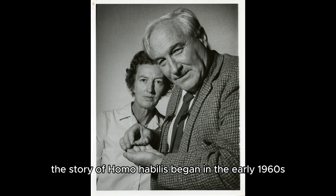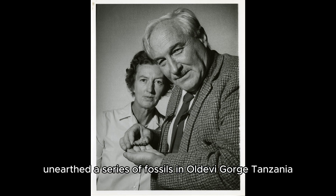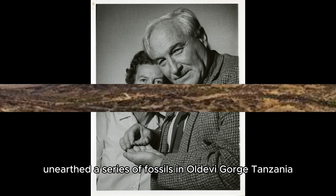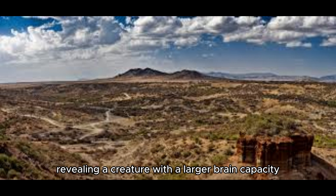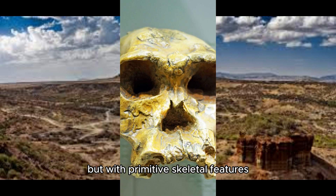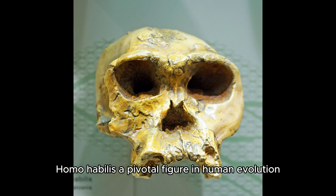The story of Homo habilis began in the early 1960s when famed paleoanthropologists Louis and Mary Leakey unearthed a series of fossils in Olduvai Gorge, Tanzania. Among these, a partial skull and hand bones stood out, revealing a creature with a larger brain capacity than Australopithecus but with primitive skeletal features. This blend of characteristics led the Leakeys to propose a new species, Homo habilis, a pivotal figure in human evolution.